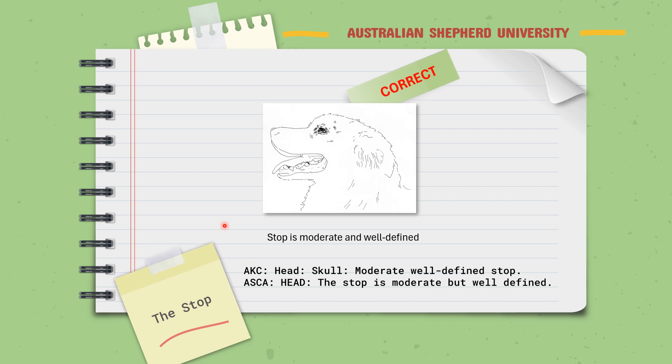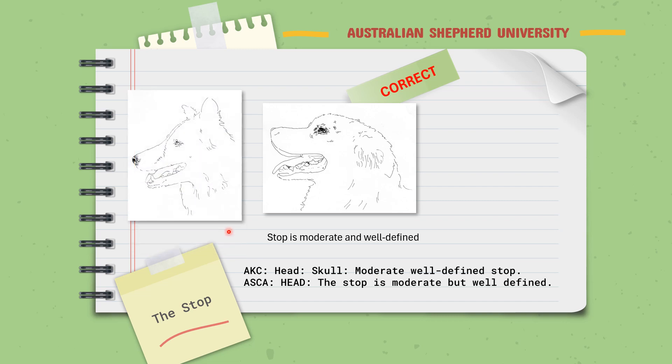There are variations within this — that was just one example. This is an example of a dog that's lacking a stop. You can't tell if it's a Border Collie or an Australian Shepherd, so it's lacking breed type as well. It's dangerous in a working dog to have a stop like this, and it's pretty easy to classify this as faulty.